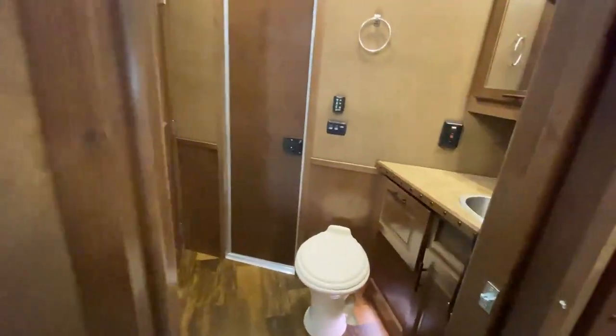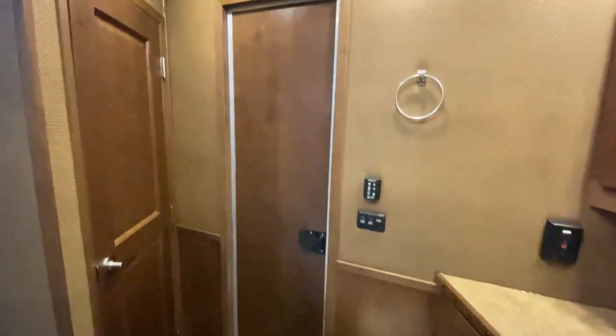Let's head back and check out the restroom — really good sized restroom, your home away from home. Everything you need for life on the road and more. Take a look up in that big wardrobe closet, and here's the shower for you.